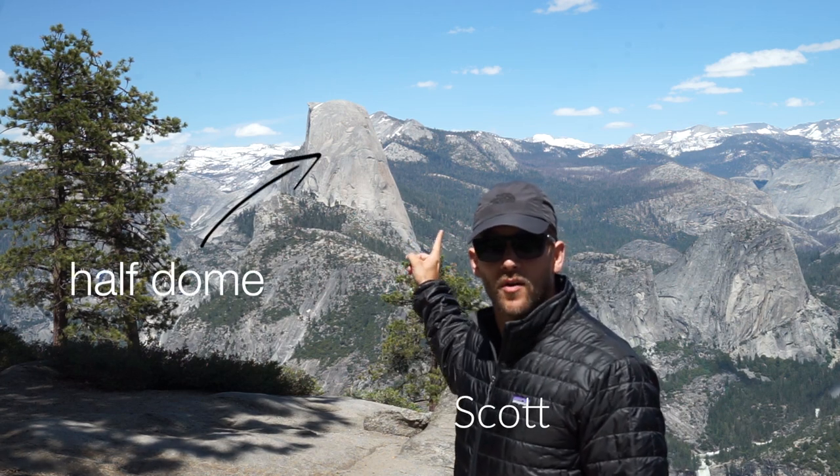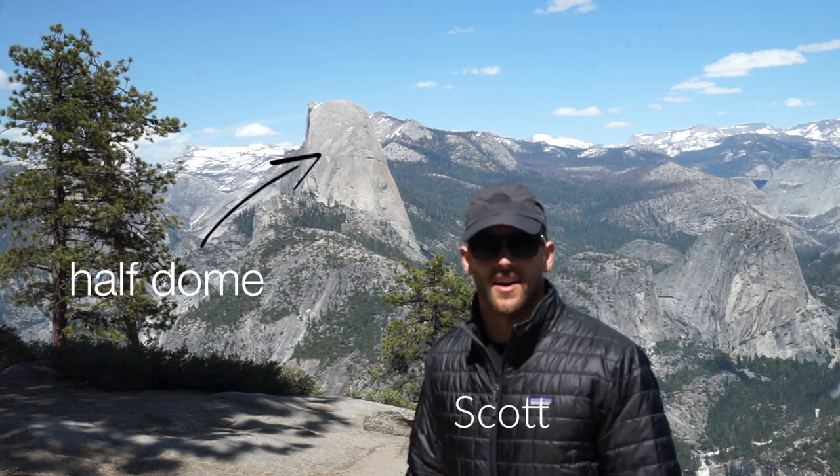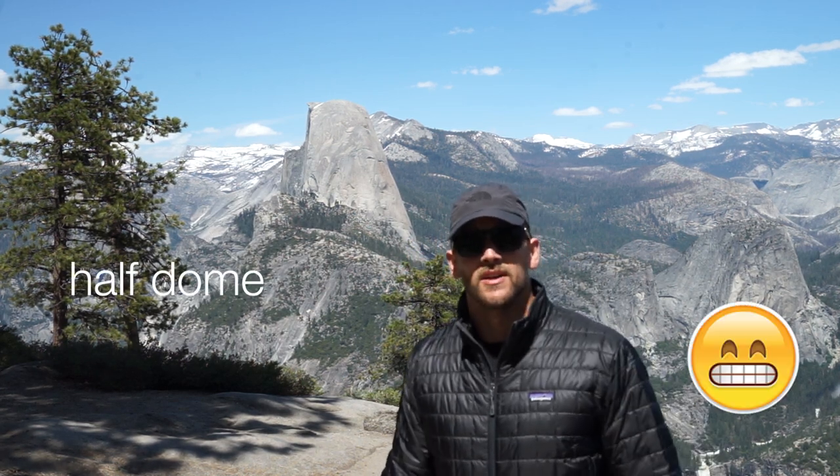So we just arrived and you can see Half Dome right there. We're gonna hike it in about two days time. Super pumped, super nervous.